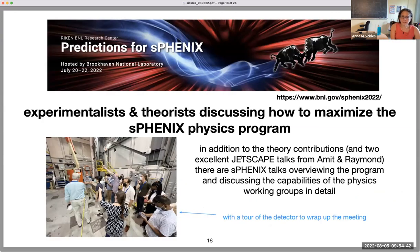There's a lot to discuss, and I'm just giving you a 25-minute talk about what the collaboration has made projections for. There are also a lot of great talks available at the workshop we had a few weeks ago — two great JetScape talks there from Amit and Raymond, so thanks a lot for participating. People who attended the workshop in person got a tour of sPHENIX. I encourage you all to take a look at these talks — there were interesting talks from the theory community, but also from sPHENIX working group conveners overviewing the sPHENIX capabilities in more detail than I was able to discuss here.